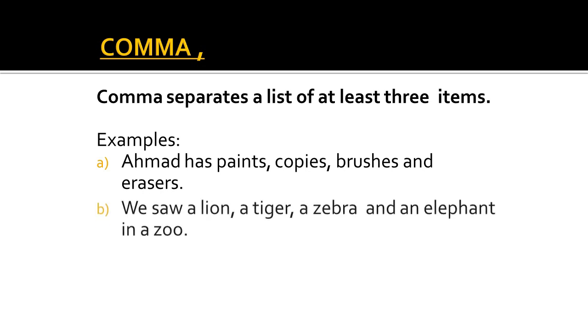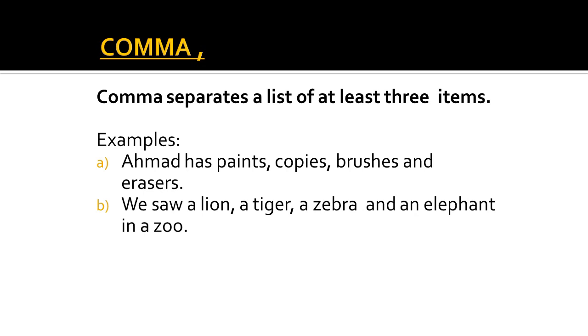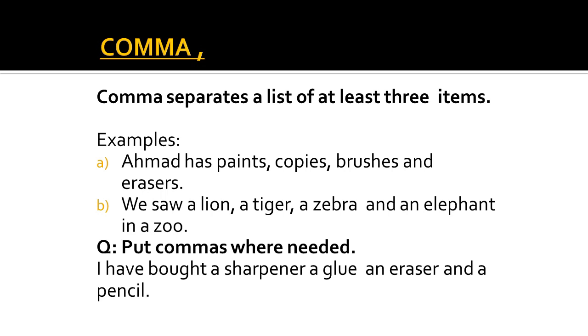The next example is: 'We saw a lion, a tiger, a zebra and an elephant in a zoo.' Between the list of animals, after a lion we have put a comma, then after a tiger there is also a comma. But between the last two animals, a zebra and an elephant, we write 'and' — we will not put a comma in between. Now there is a little question for you. Put commas where needed: 'I have bought a sharpener, a glue, an eraser and a pencil.' The first comma goes after a sharpener and the next after a glue. We write 'and' between an eraser and a pencil with no further comma.